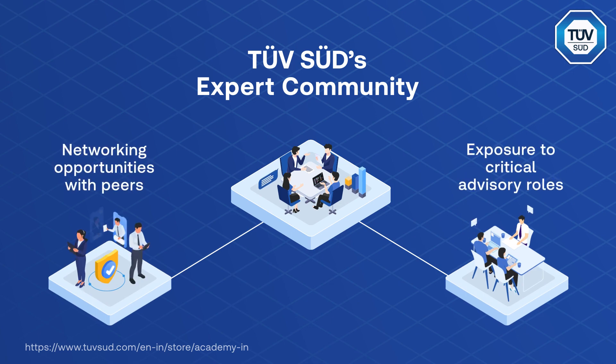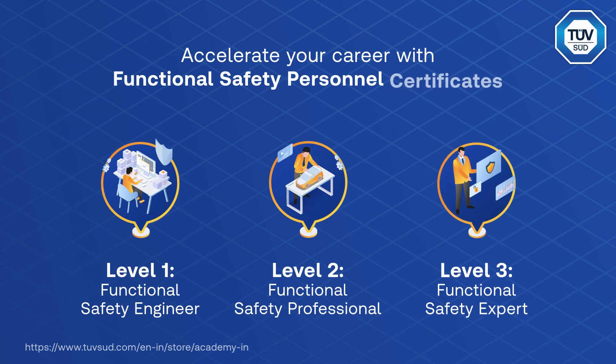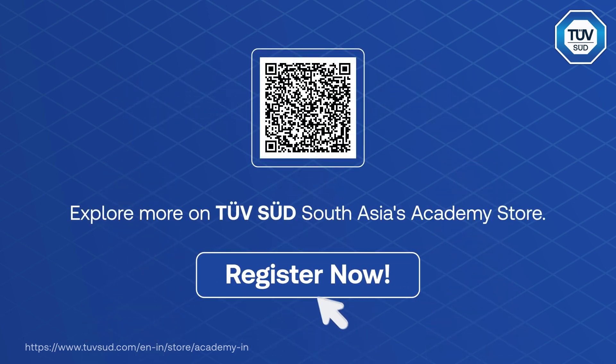Become an integral part of the official TÜV SÜD functional safety expert community. Accelerate your career with functional safety personnel certificates. Register for TÜV SÜD's ISO 26262 training and qualification certificate program today.